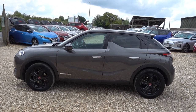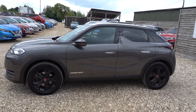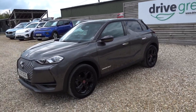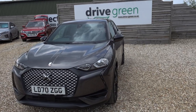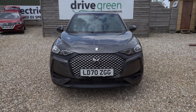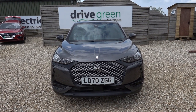Hi there, just going to take us for a walk around this DS3 Crossback. It's a Performance Line spec, so a nice spec. It's got a nice interior, some nice Performance Line detail on it. This is a lovely, lovely looking car — I think it looks really nice in the grey. It's a DS, so it's all about style and looks, and this is a particularly nice one.